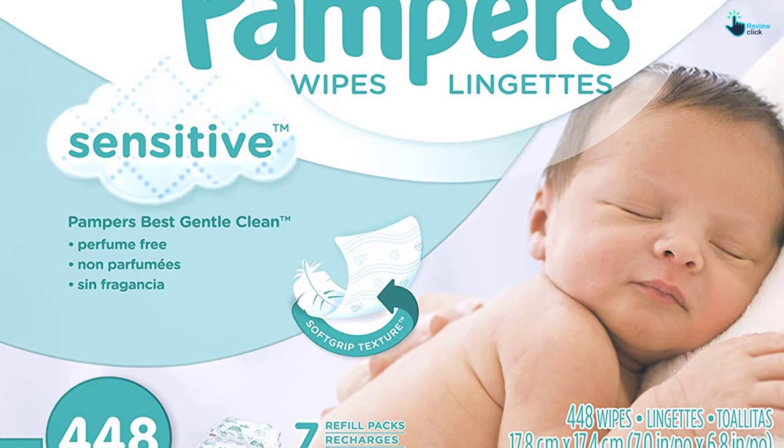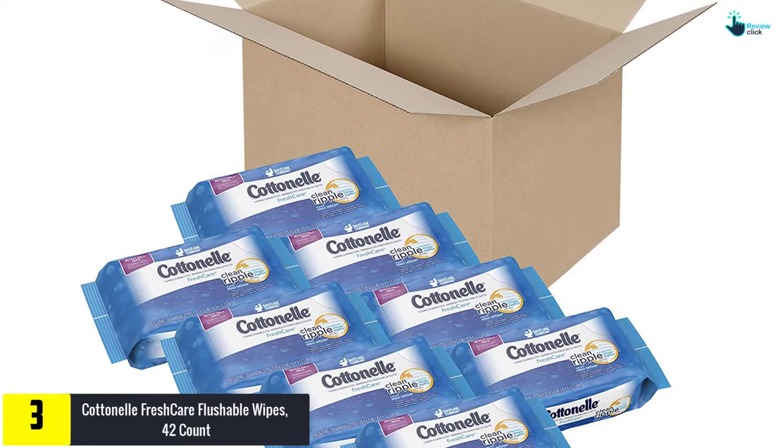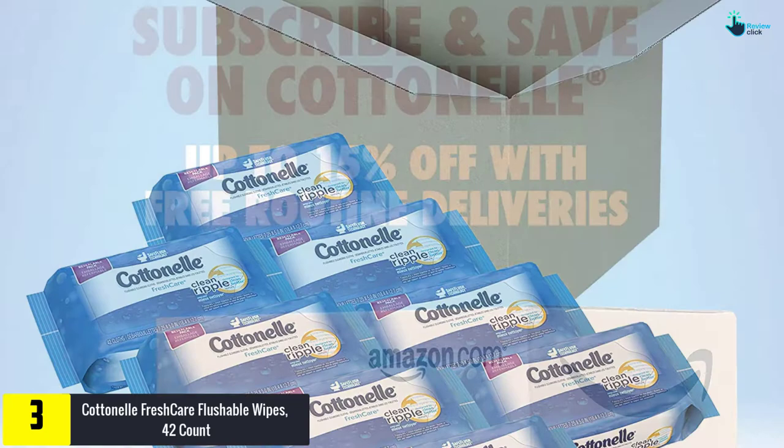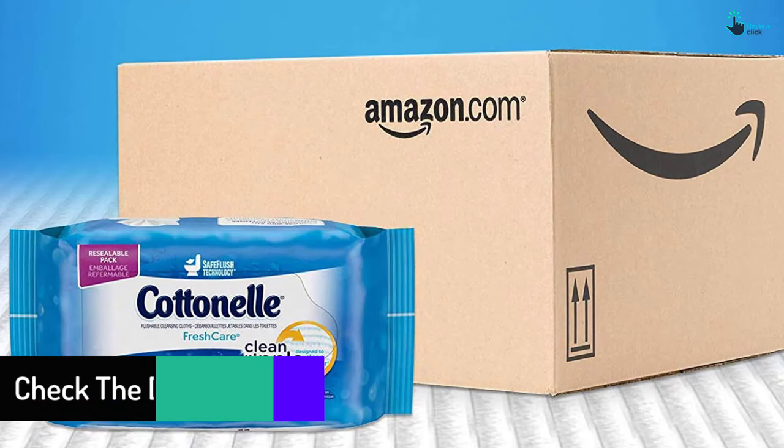At number 3, we have the Cottonelle Fresh Care Flushable Wipes, 42 Count. You shouldn't harm your baby or make them feel uncomfortable because of using rough and poorly made wipes. With the Cottonelle Wipes, not only will your angel stay dry but also safe. This pack of 8 contains 42 pieces to last you and your baby through many uses. They feature an ultra-soft texture for extra comfort and are made from a flushable material.